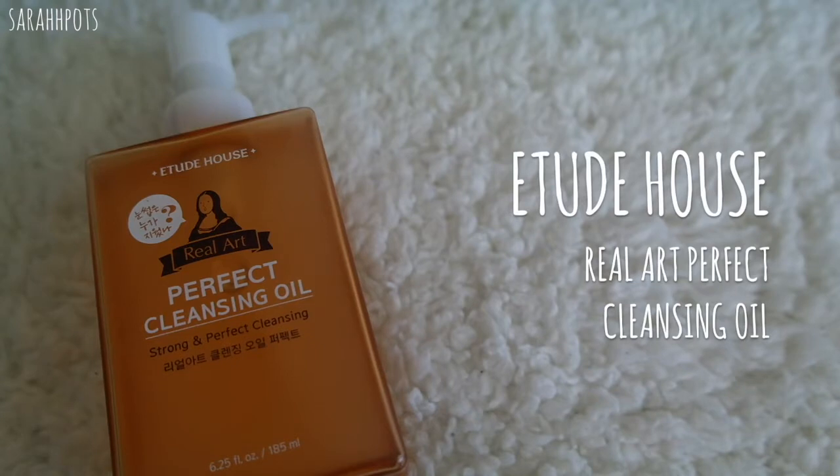The one I use the most is the Etude House Real Art Perfect Cleansing Oil — the strong one, the orange type. It's oil-based. Ever since I started using this back in 2013, I've stuck to it — I fell in love with cleansing oils because it just really helps with removing makeup. Here I'm pumping two to three pumps because I have quite a lot of makeup on today with a very thick foundation.